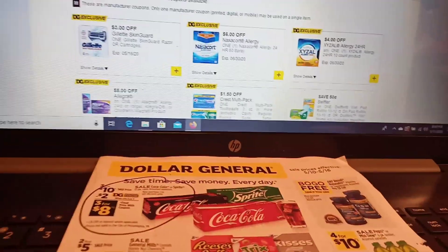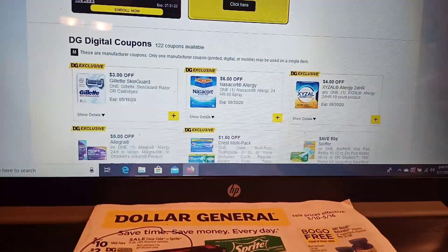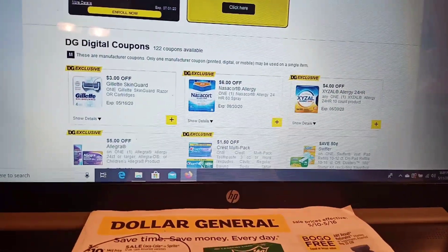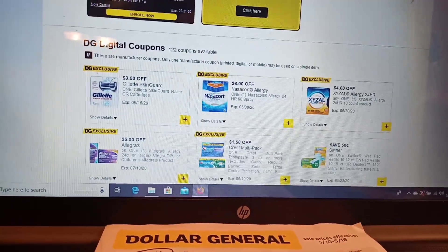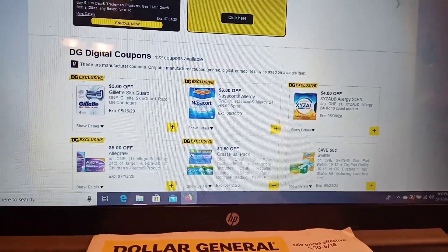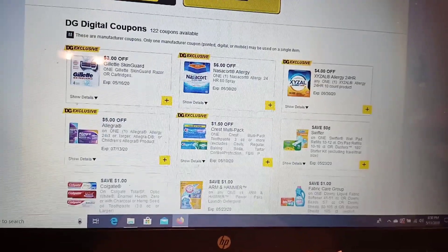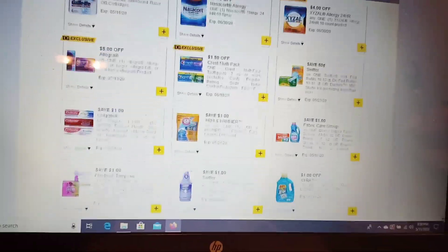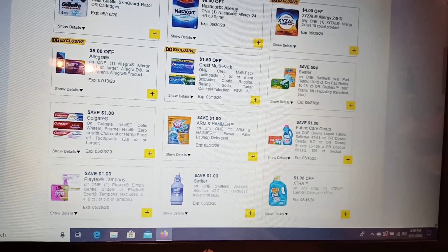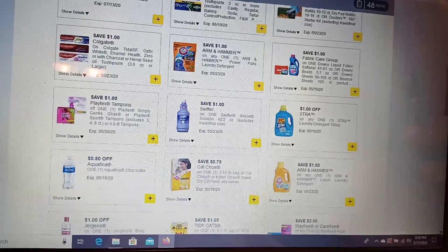What was new that posted? We got a new DG exclusive: a $1.50 off the Crest multi-pack. Those are $3.00, so that'll make them $1.50.